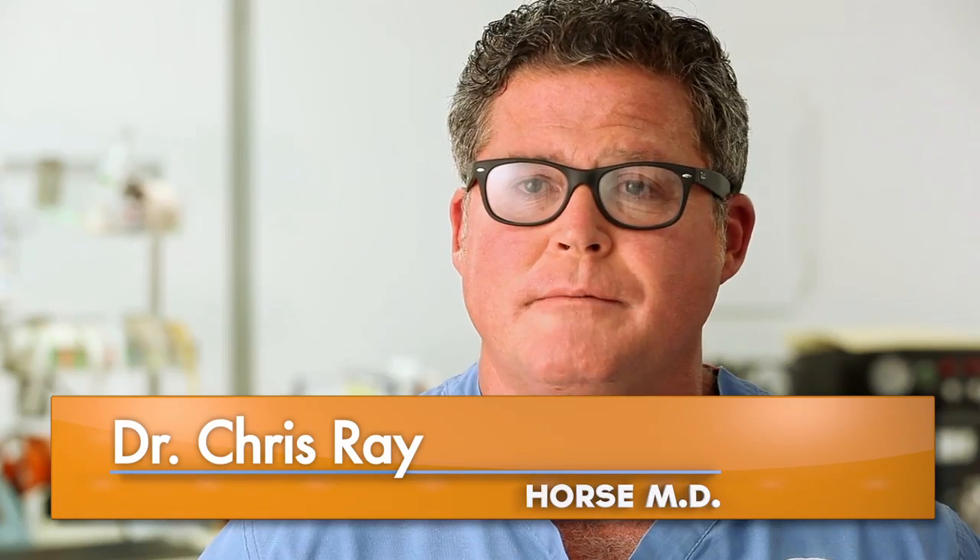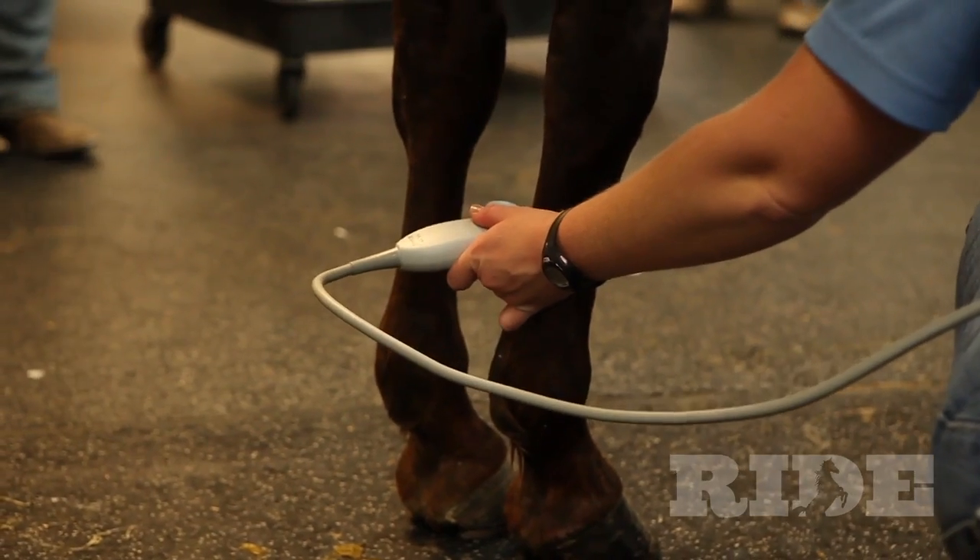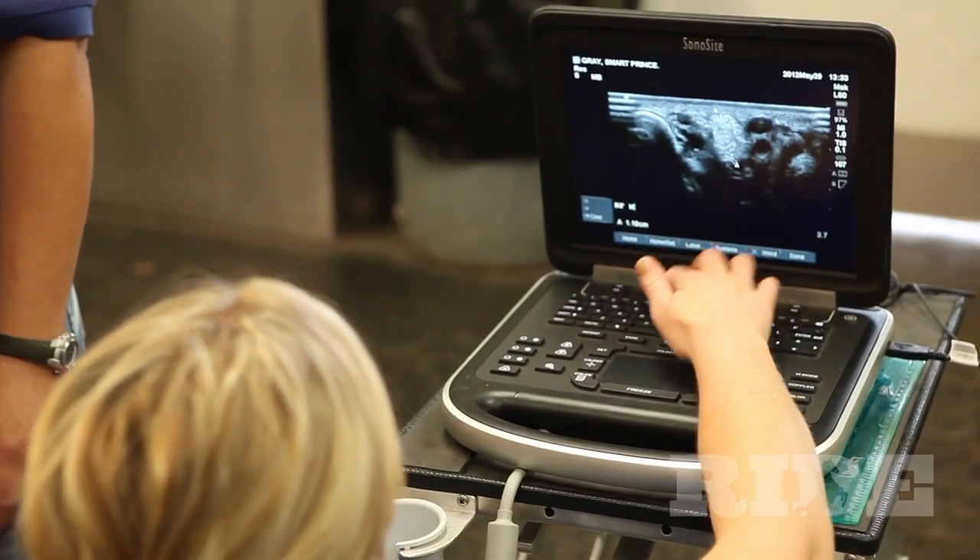Hello, this is Dr. Ray with HorseMD. Ultrasonography is a very important tool for us in equine medicine. It is the tool that we use to find and define the extent of soft tissue injuries that we deal with. Those included would be tendon and suspensory ligament issues, or tendon and ligament issues.